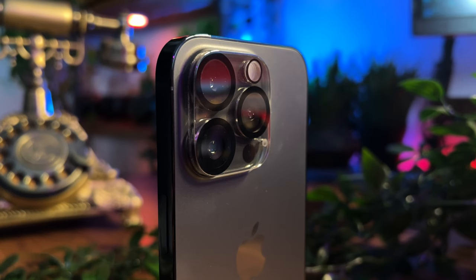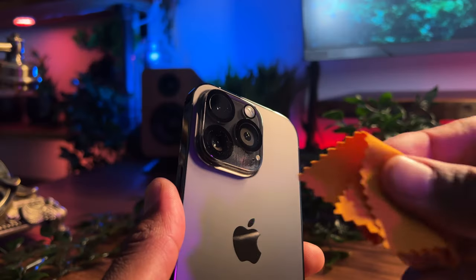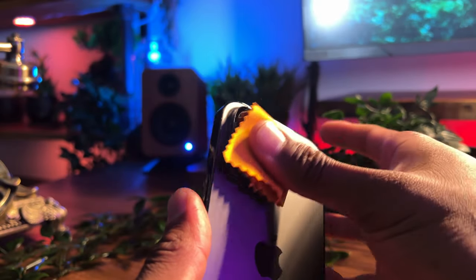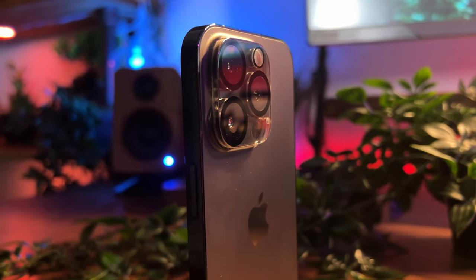A potential addition I'm excited about is the introduction of a periscope camera in the 15 Pro, which would be great — but we'll have to wait and see if it's actually true. To sum up the camera debate: it's simply amazing.